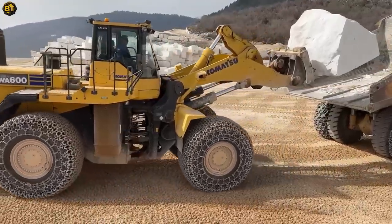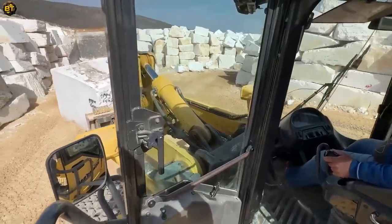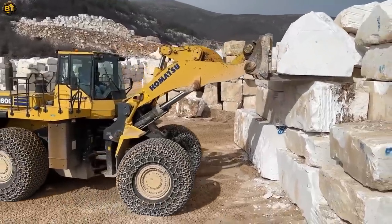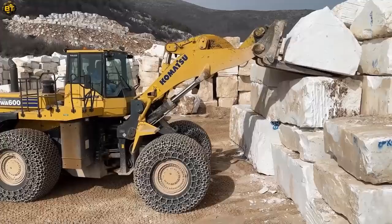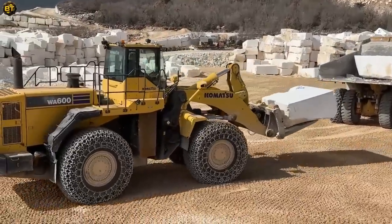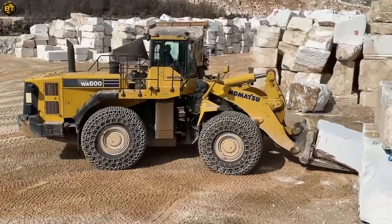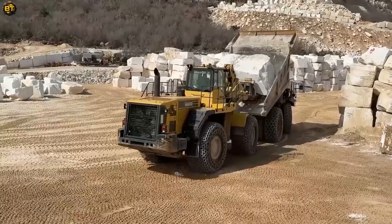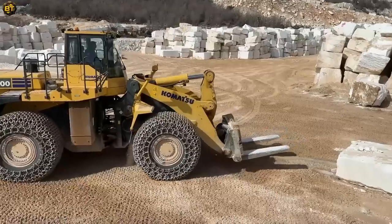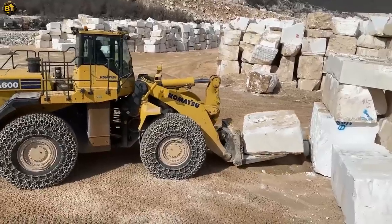Prepare to be amazed by this wheel loader that embodies power and versatility. This impressive machine redefines material handling with its outstanding performance. Engineered with precision and reliability in mind, it is designed to tackle a wide range of tasks with ease. It effortlessly moves heavy materials, making light work of even the most challenging tasks. Its versatility allows it to adapt seamlessly to various industries and projects, making it an invaluable asset.